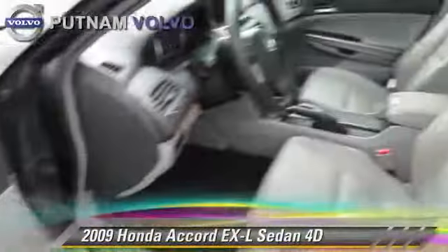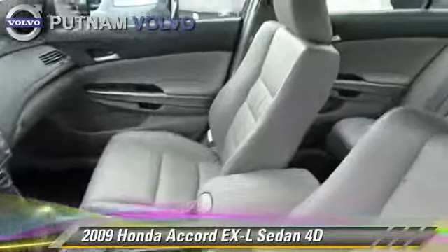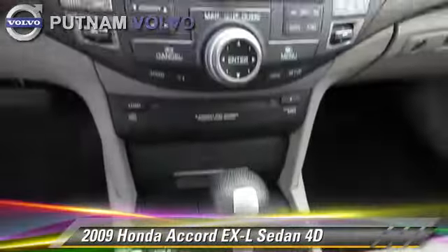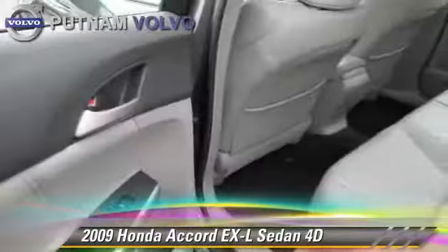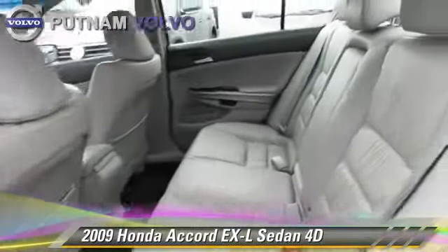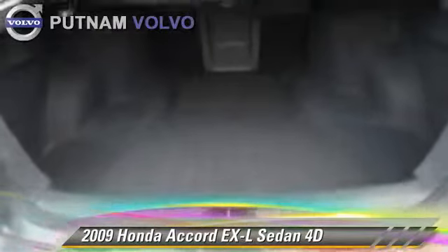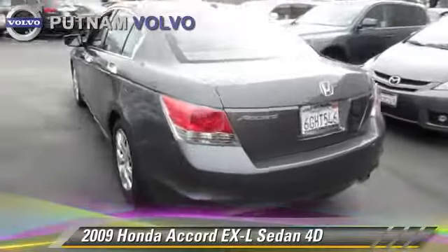The 2009 Honda Accord EXL, powered by a 3.5-liter VTEC V6 engine, with a 5-speed automatic transmission with overdrive. This front-wheel drive sedan, with fewer than 40,000 miles on the odometer, gets up to 28 miles per gallon.